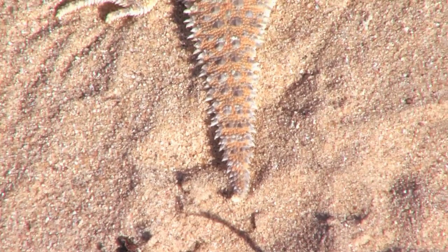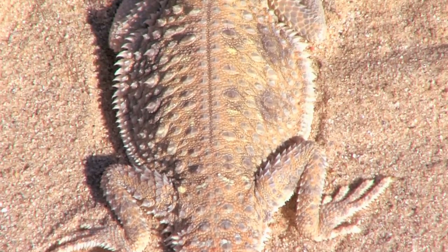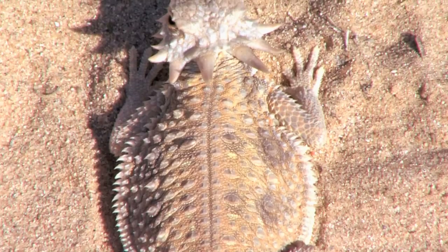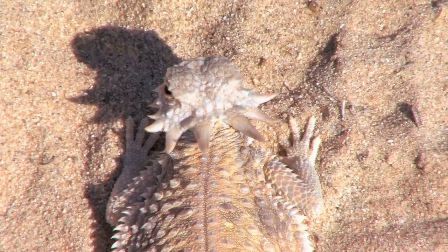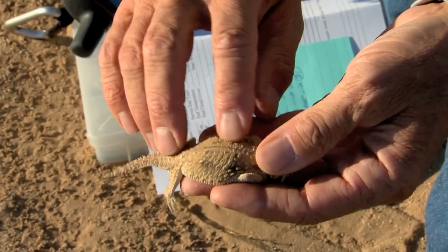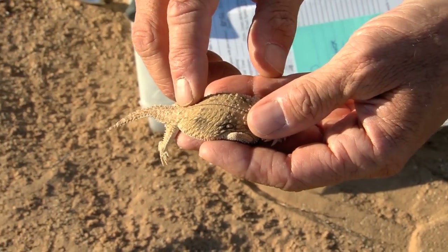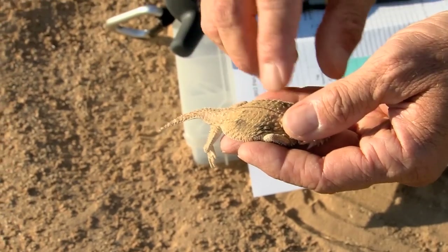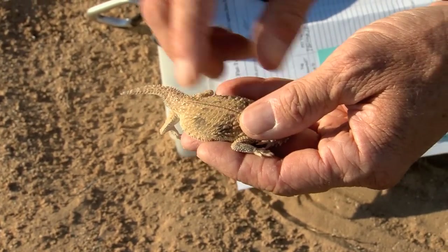The reason it's called a flat-tail is because its tail is rather long, flat, and broad, especially in comparison to other horned lizards. It's unique in that the vertebral stripe — the stripe that goes down the back — is actually a dark brown, whereas the stripes on other horned lizards in Arizona are actually light, tan, or almost whitish in color.